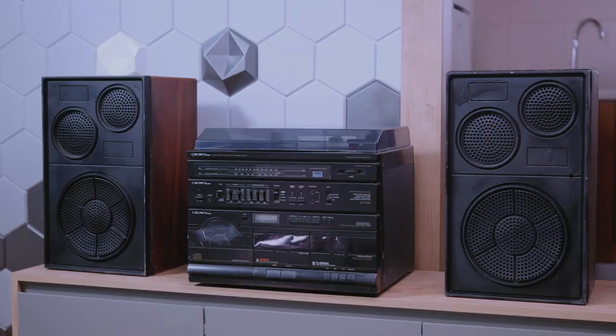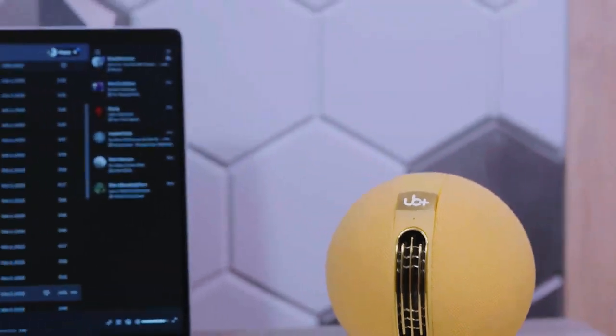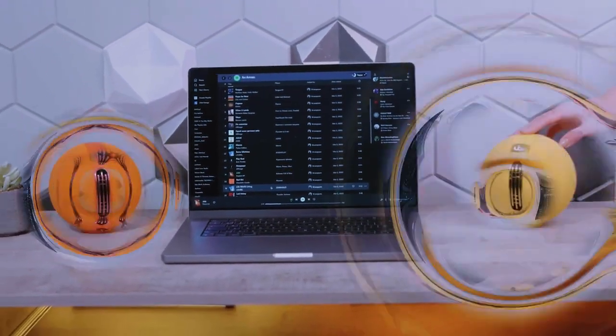Do you ever feel like your space is missing something? That it's lacking that extra spark that brings it to life? Introducing the S1 Portable Speaker — your new best friend for immersive sound.